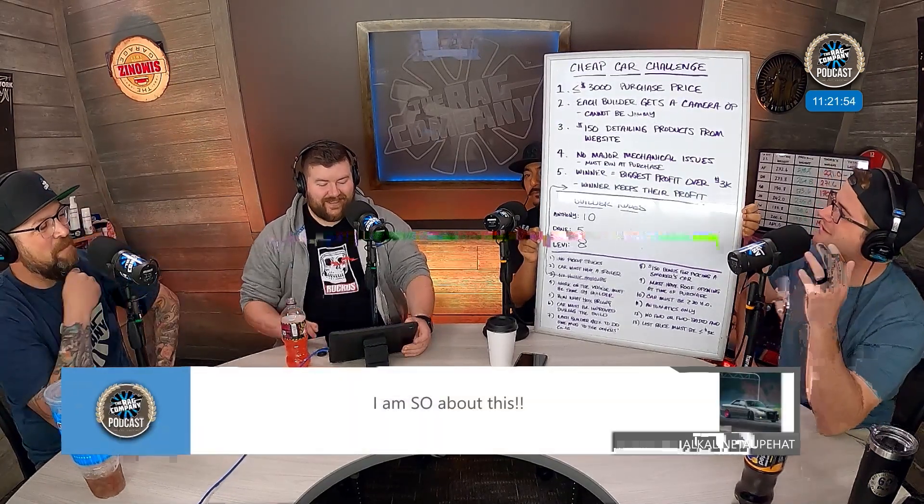We've added extra rules. The car must be older than 20 years old. It has to run what you brung — meaning if your car breaks, you don't get to trade it out for a different car; you have to part it out and try to sell it. That rule is only for this particular round. There is also a $150 bonus that comes out of the opposing loser's profits and goes to the winner if you picked a smoker's car.